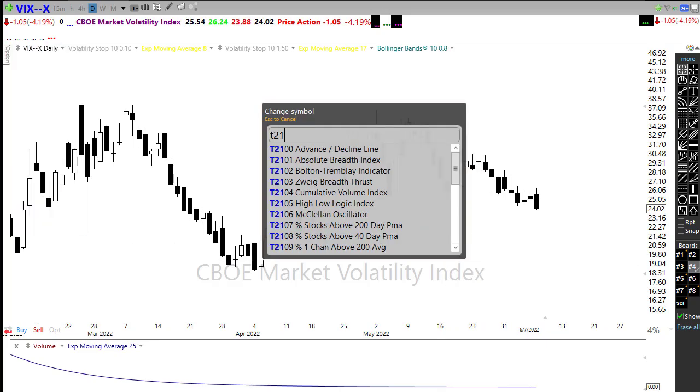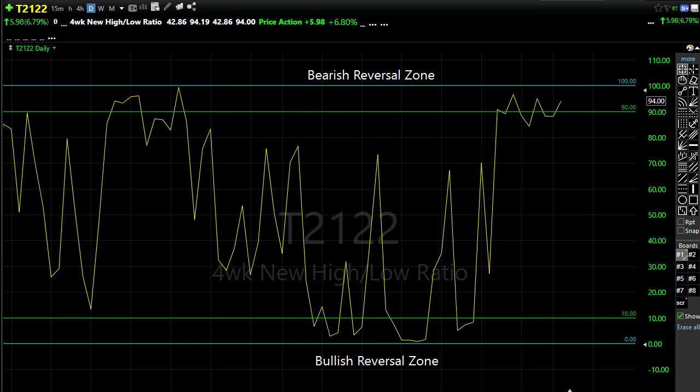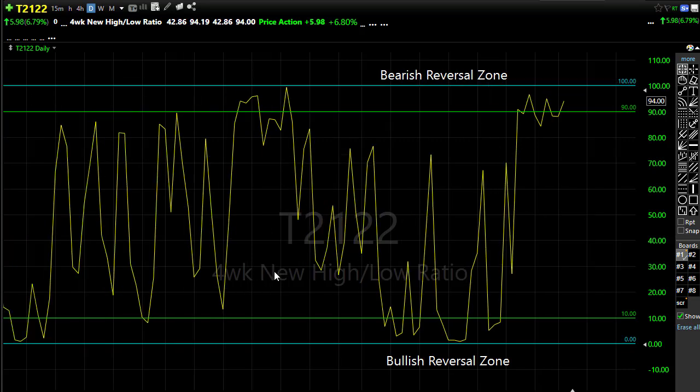Unfortunately, if we look at our T21-22, we didn't fix anything yesterday. In fact, we left more questions than answers - we're still up here in the bearish reversal zone. Looking at a little bit of a bearish move this morning and a possible gap down. We're just hanging around here waiting on the CPI. What that tells us is we really don't have a whole lot more upside potential here in the market, and we have big downside potential should those bears decide to sharpen up their teeth and start pushing back to the downside.